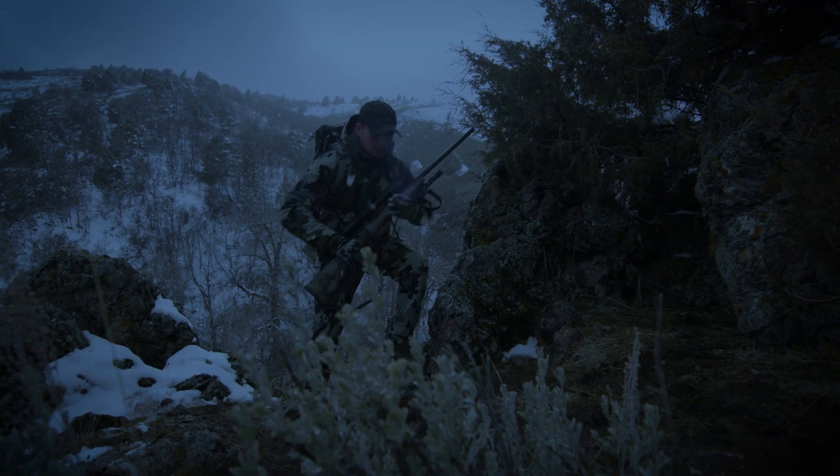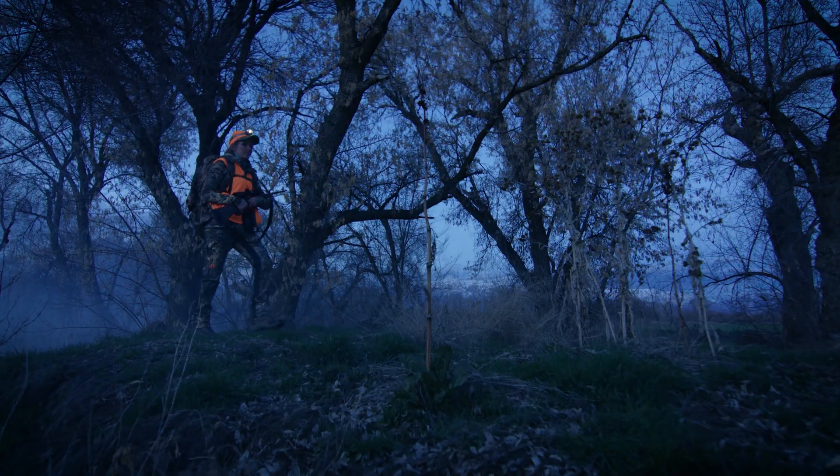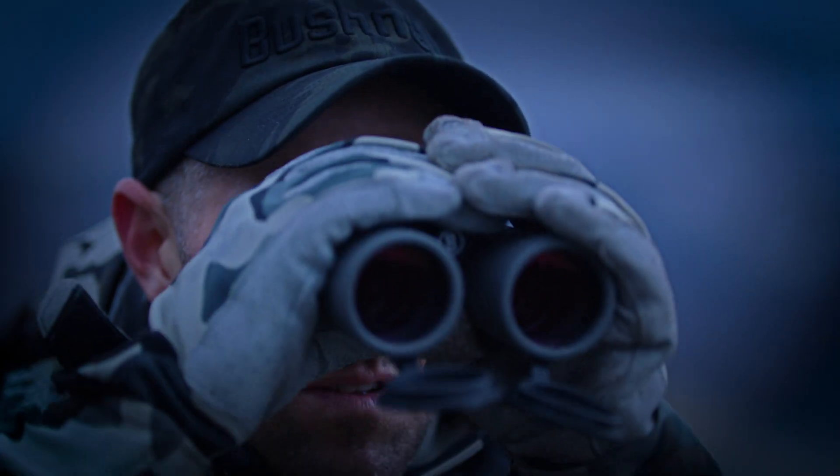Out here, keeping your focus is a tall order. But where others see low light, we see opportunity.